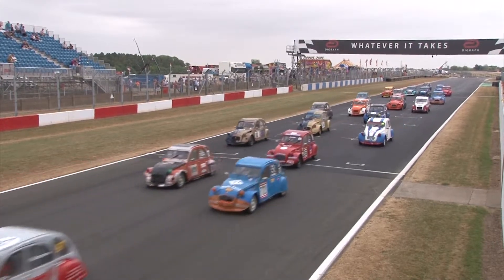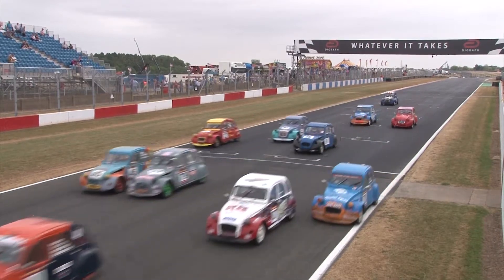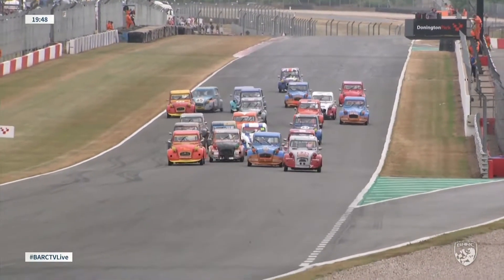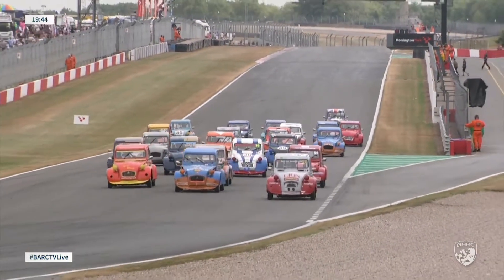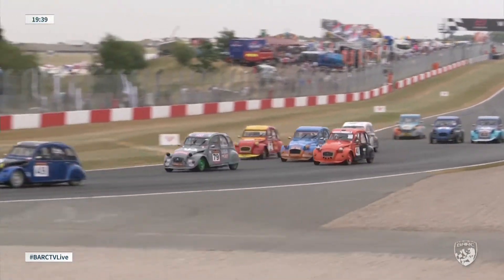A 20-minute race for the Citroën 2CV is about to get underway. The red lights are out, here they go — and a good start by Pete Sparrow in the number 97. He leads the way down towards Redgate for the first time. A quite remarkable sight of a full grid of Citroën 2CVs heading down towards Redgate. Good start by Matthew Hollis as well in the 72. Mick Storey hasn't made the best of starts but he covers the inside line into Redgate.